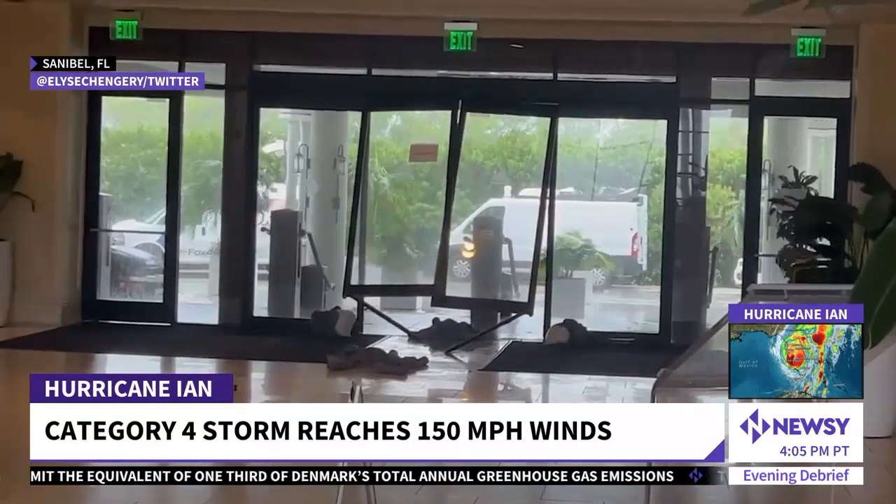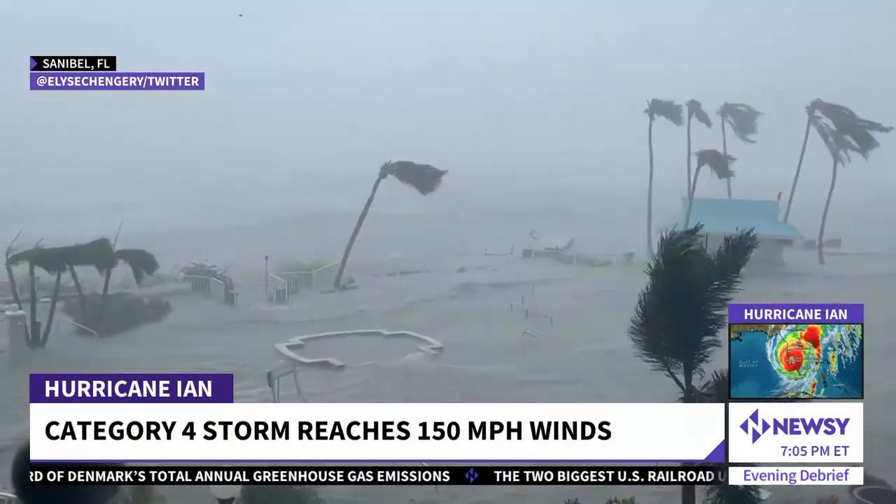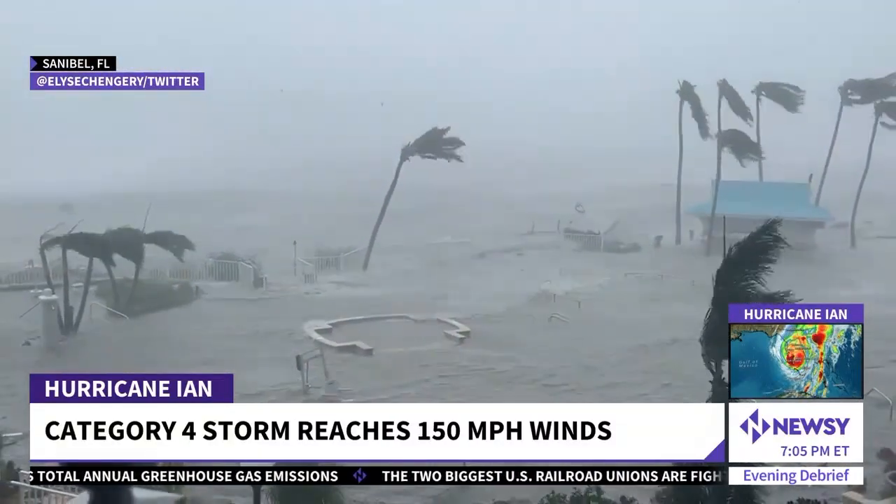Wind gusts even inland in the Florida Peninsula, like in Arcadia, Florida, were well past 95 miles an hour. So wind damage is obviously going to be a huge factor. When you look at Fort Myers, we are seeing lots of scenes of street flooding. In Tampa, the wind gusts, as you can see here, have ticked up modestly — they're not quite as bad as what they were down south of us.